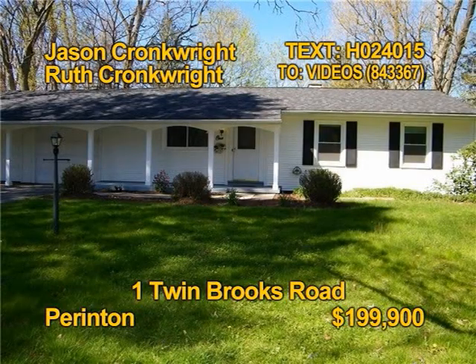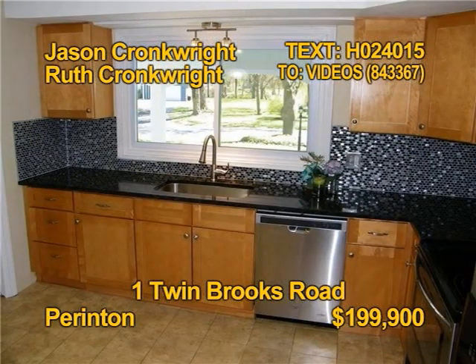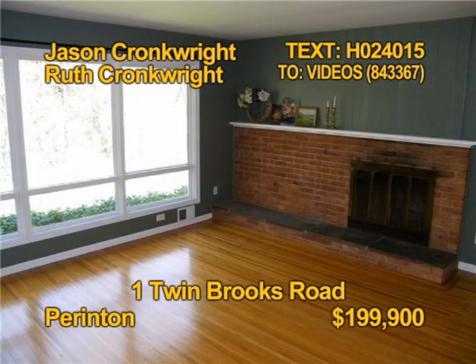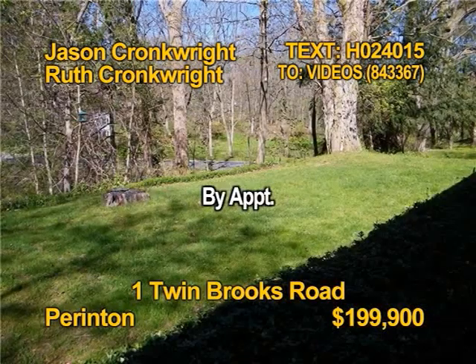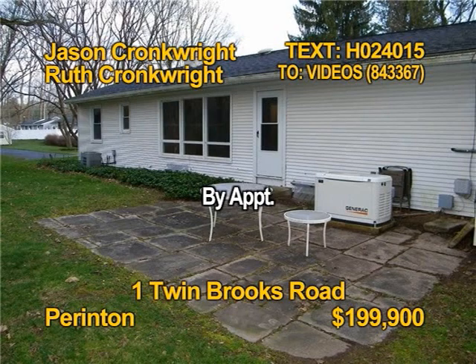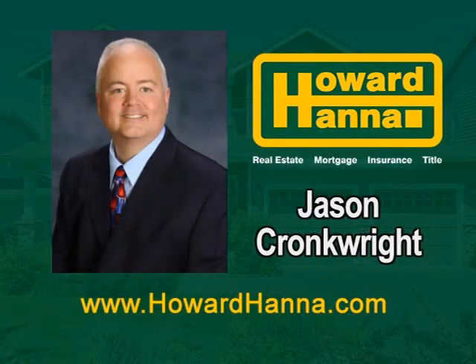This adorable ranch sits pretty on a partially wooded lot in Parma. Many kitchen updates include granite, cabinet, sink, faucet, stainless steel appliances, and flooring. There are beautiful refinished hardwood floors throughout. A brick wood-burning fireplace enhances the living room. You'll find two bedrooms and one full bath in this home. Take a tour with Jason Cronkright and Ruth Cronkright by appointment.